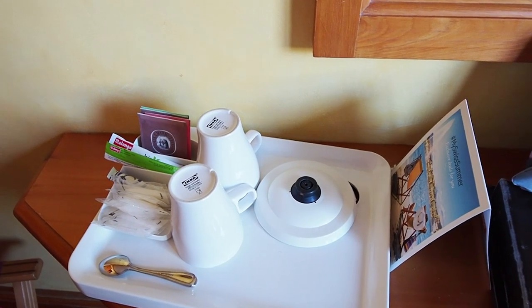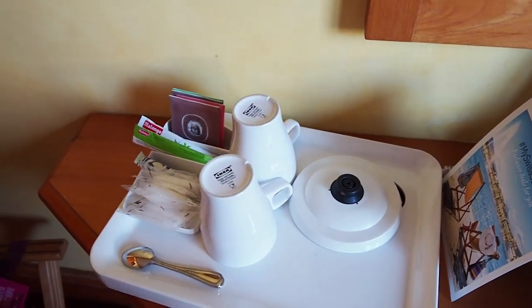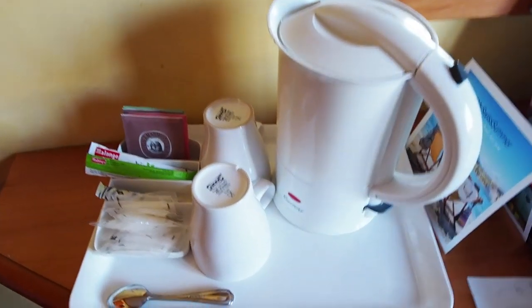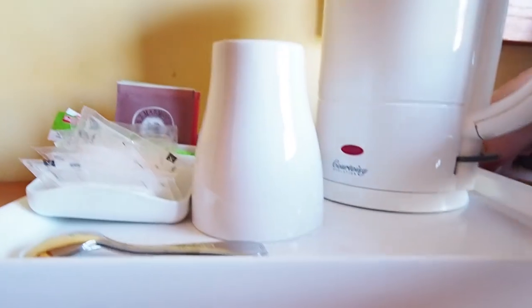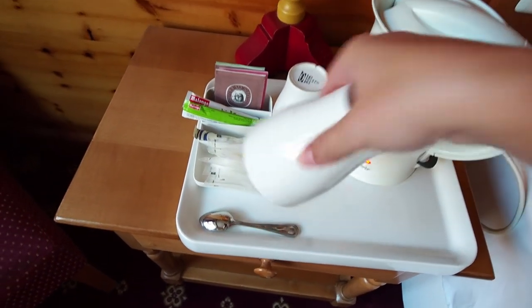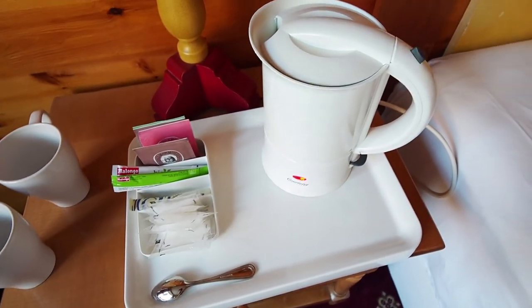This electric kettle is completely attached to the tray — it's a complete tea kettle tray. There are never enough plugs. You won't find coffee makers usually in European hotel rooms, but you will generally find an electric kettle.